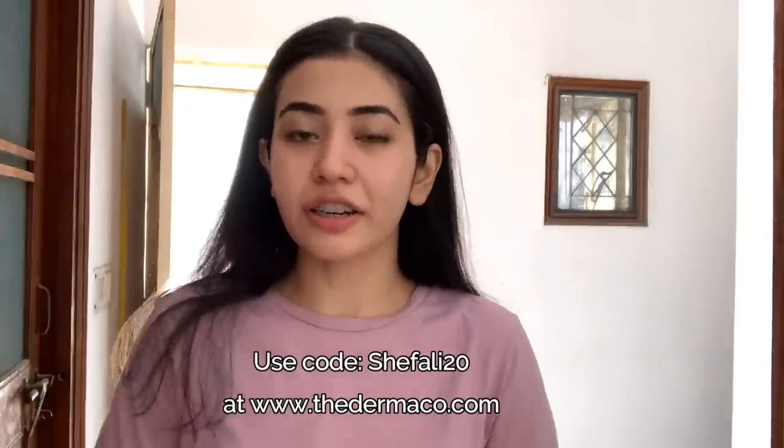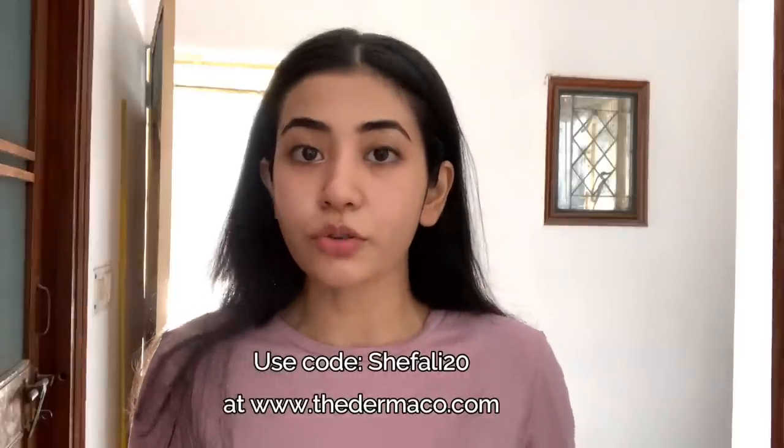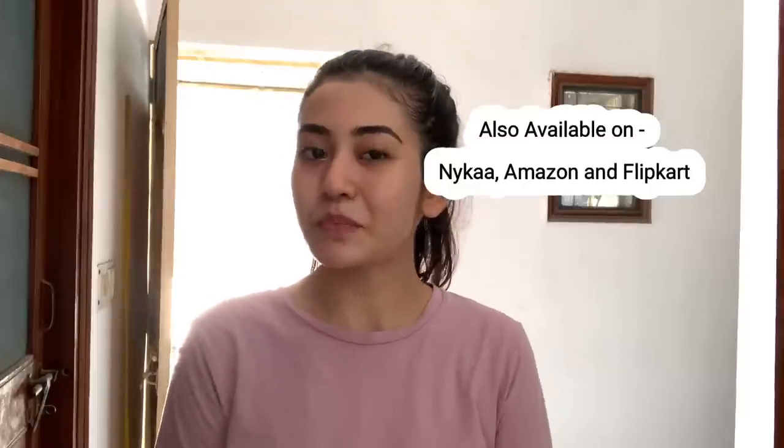In case you're interested in getting the product, I'm going to be listing everything in the description bar below. Use code SHIFALI20 to get 20% off. This product is also available on Nykaa, Amazon, and Flipkart, so do make sure to check it out.